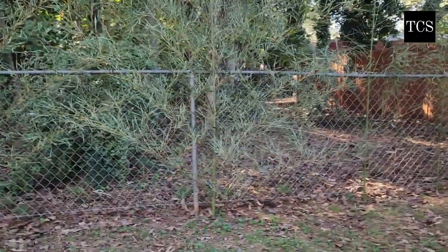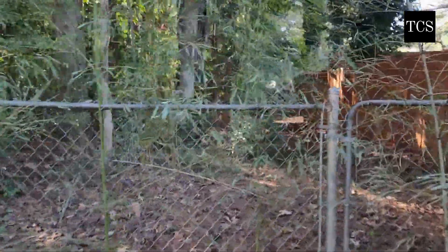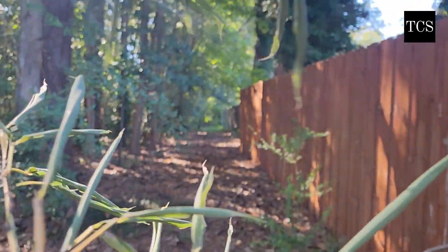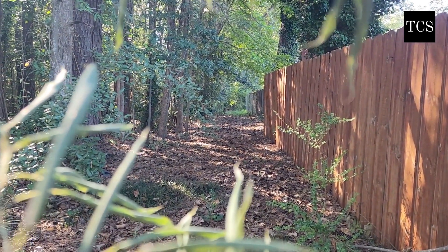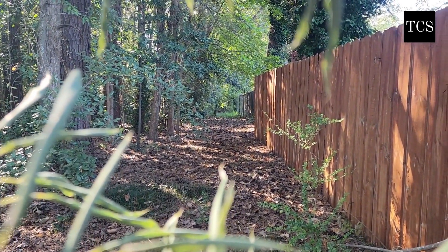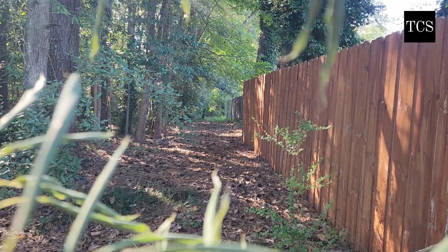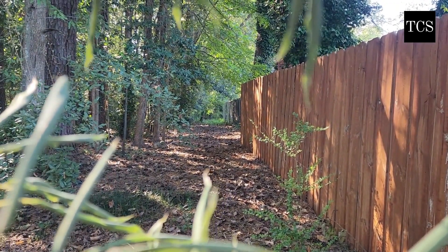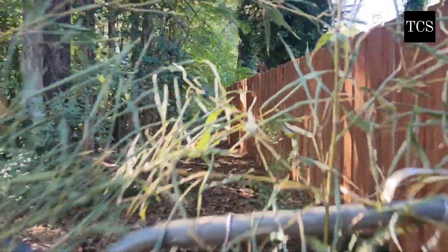This is also our property but it goes way back — it's also fenced, but it goes way back in there. Our fence goes only so far and then there's other chain link fence. The people back there have a pit bull, and there's somebody that has another large, maybe mastiff-type dog. I do not want my chickens walking past that.